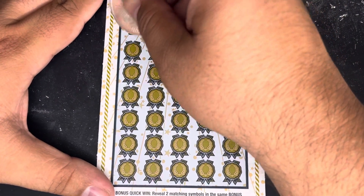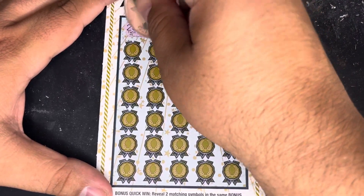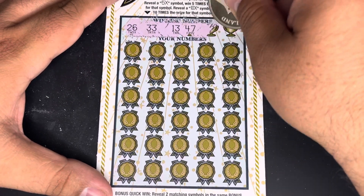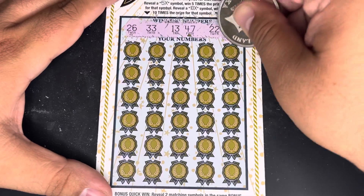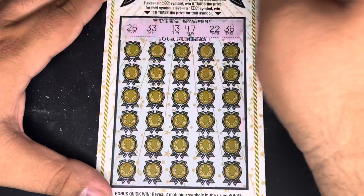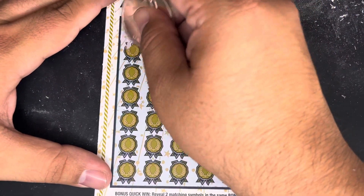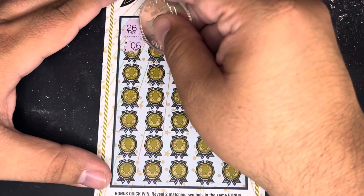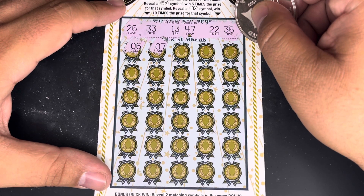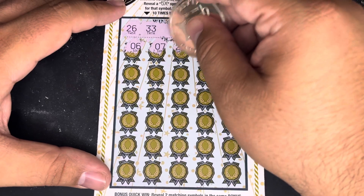All right guys, winning numbers right here up top. Let's match them up, or let's find some multipliers. So we don't have any single digits up here. Teens, 20s, 30s, and 40s — no 50s. Okay, 21.